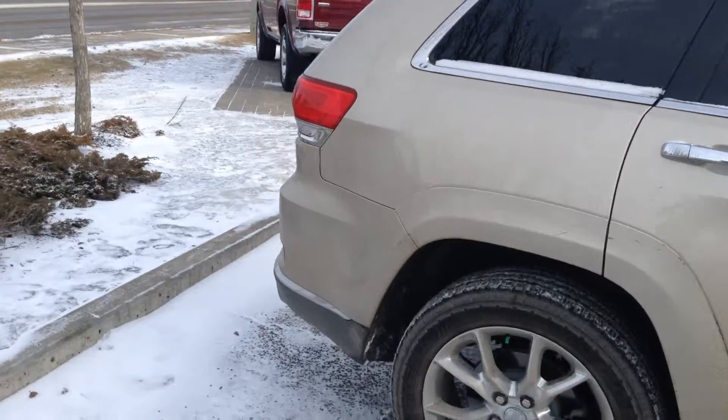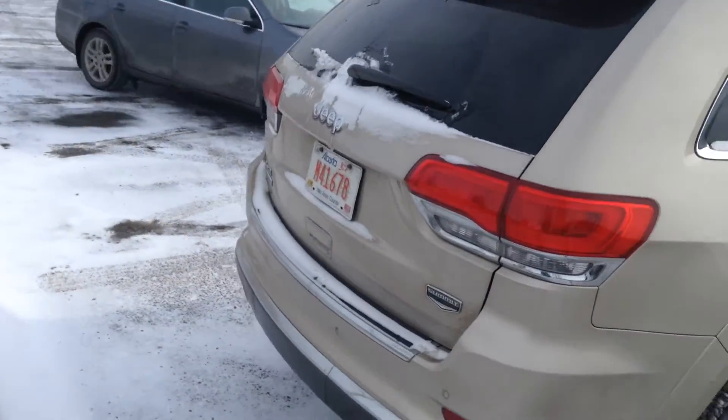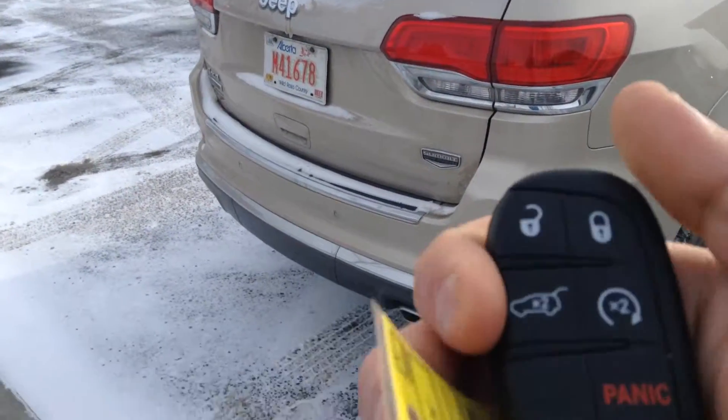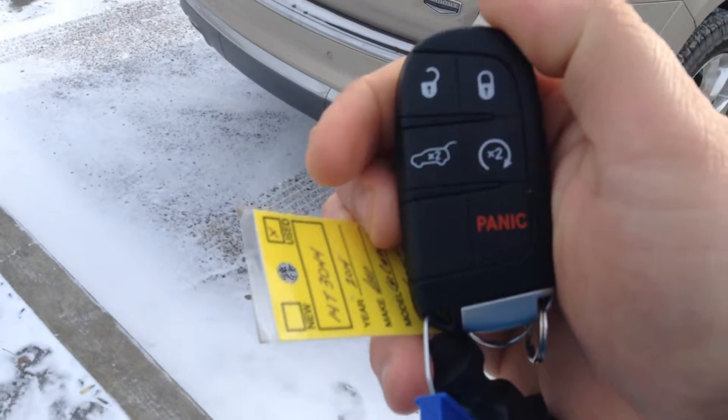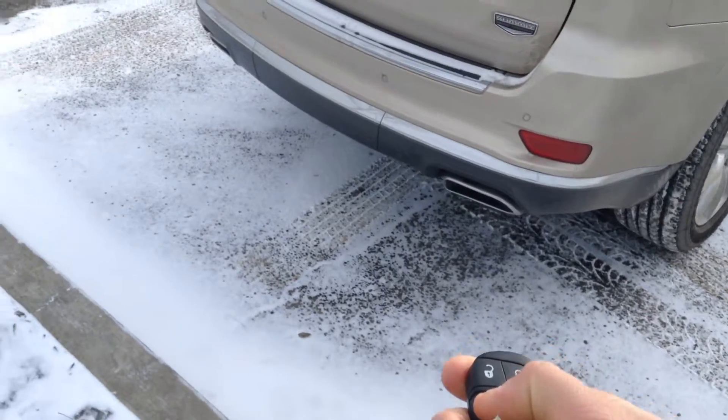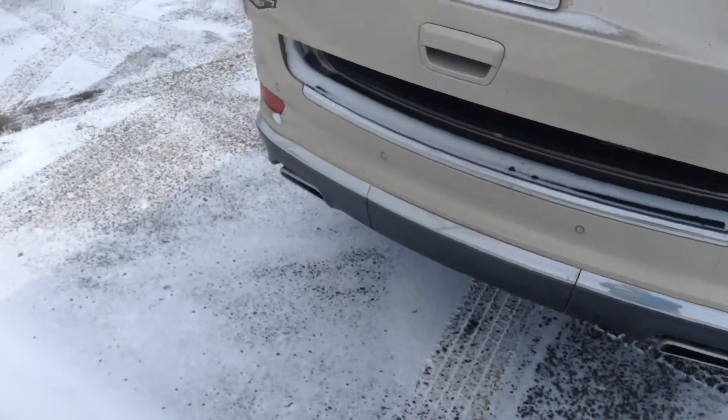The color is Kashmir. Based on this fob, you can see it comes with remote start, lock and unlock, and you can open the trunk also from here.